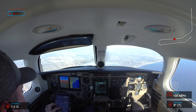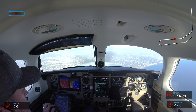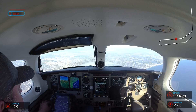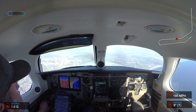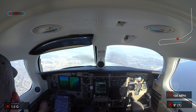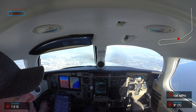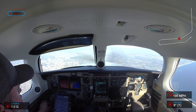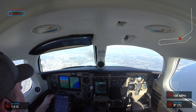Delta 1219, contact on 135.5, have a nice day. 135.5, Delta 1219. 5 Romeo Papa, fly heading 040, join Victor 165. 040 to 165, 5 Romeo Papa.